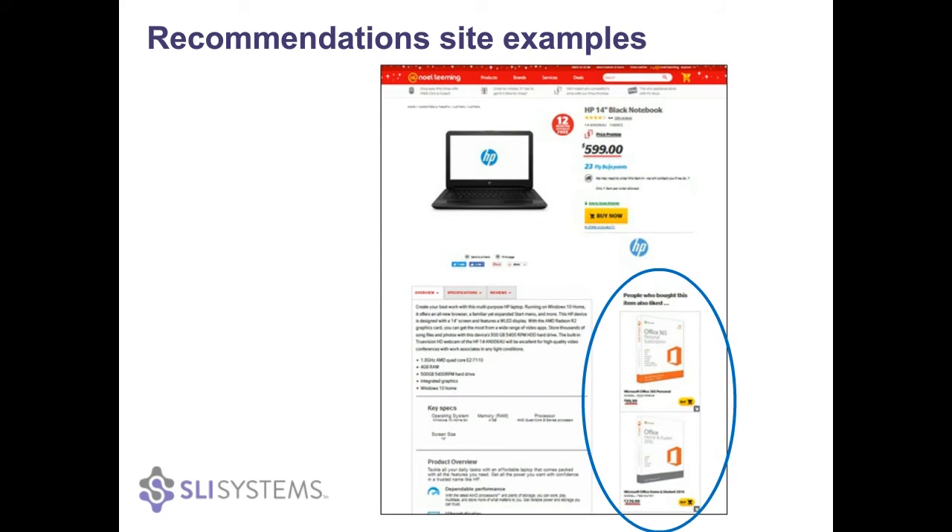This is an example of Noel Leeming's product page. They do have to show a lot of the specifications and details by default. So rather than putting the recommendations underneath all of that information near the bottom of the page, they've made them vertical here to get them as high on the page and as visible as possible.